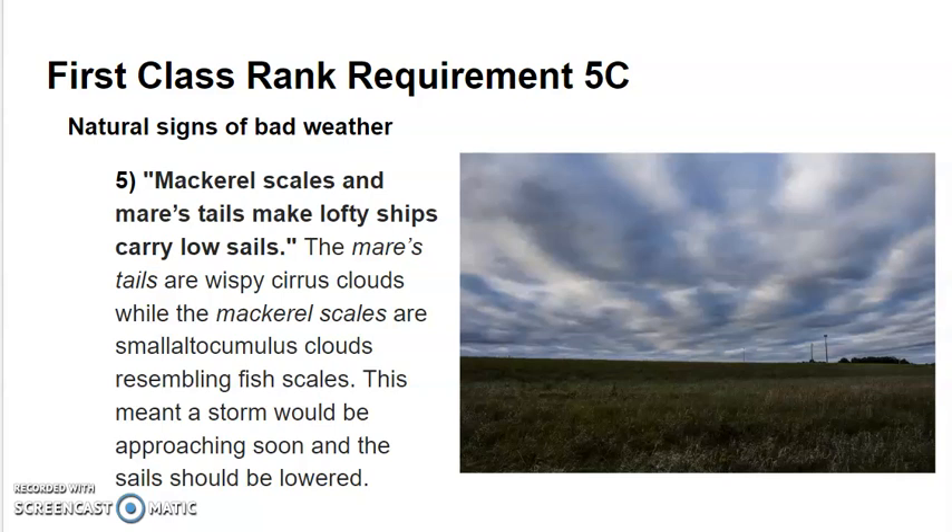Mackerel scales and mares tails make lofty ships carry low sails. The mares tails are wispy cirrus clouds, while the mackerel scales are small altocumulus clouds resembling fish scales. This meant a storm would be approaching soon and sails should be lowered.